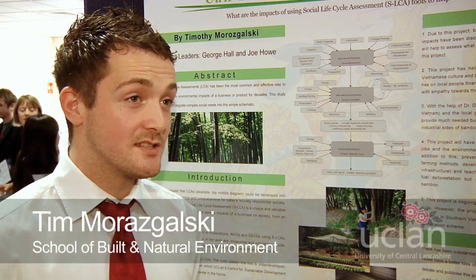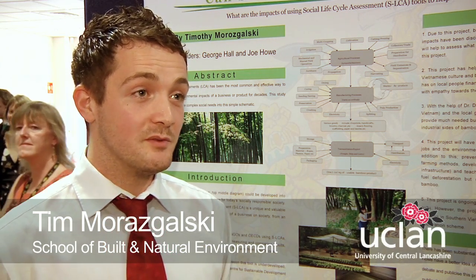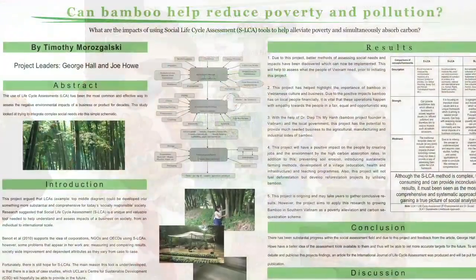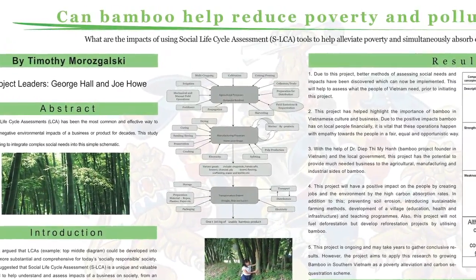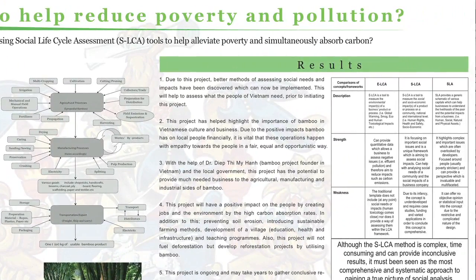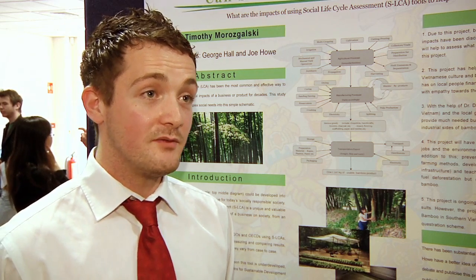The project is basically a ten-week project studied in the School of Built and Natural Environment. We were looking at social life cycle assessment tools in order to assess the needs of Vietnamese communities in the hope of growing bamboo. The project has been worthwhile — it's been difficult — but I think what we've found has been worthwhile and I've enjoyed it.